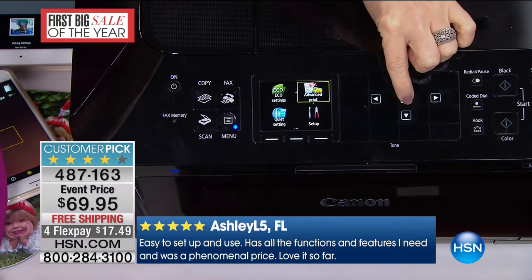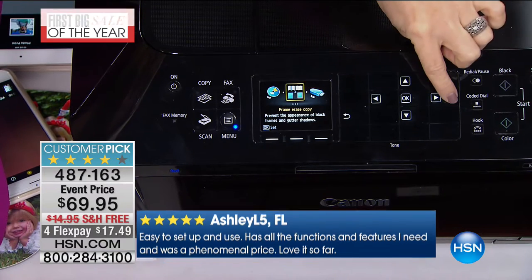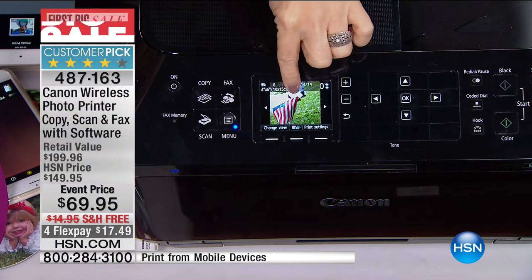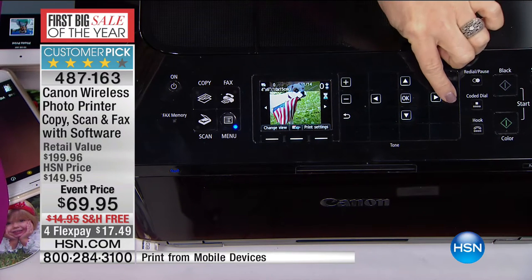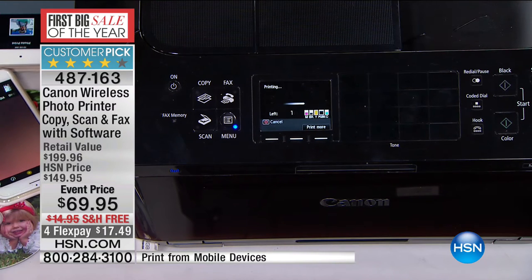This also has a duplexer so you can print double-sided — that's a money saver. Your advanced print — you can put a flash drive in. Instead of going down to the drugstore, you can scroll through and edit your photos right on board. Then select print, and because it has two paper trays, it'll print out a 4x6 borderless in 20 seconds with the highest resolution ever.